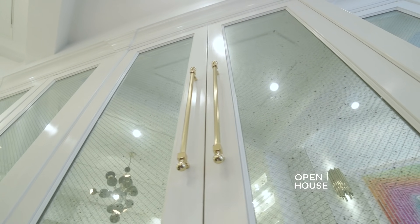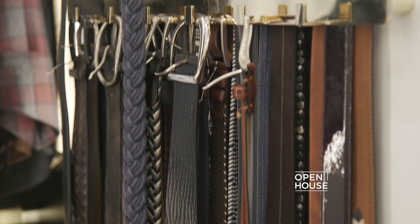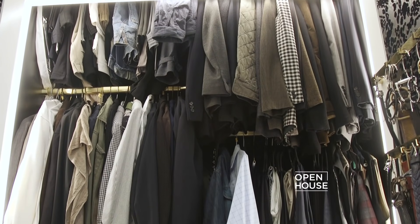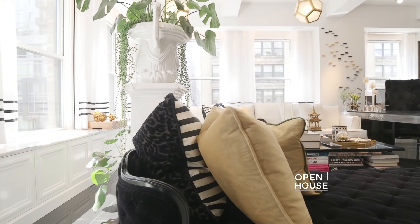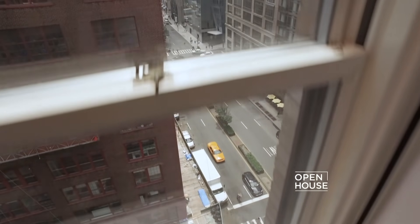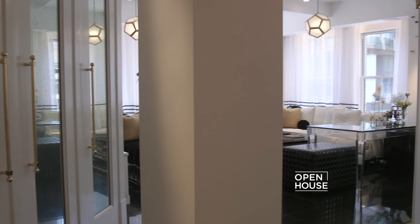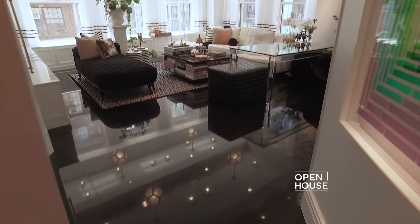Speaking of clever storage, behind these antique doors are my clothes — yes, my clothes are in the kitchen — but designing a small space demands creativity. One of the most important features of the construction was being able to see outside and get light into the apartment. Opening the walls had a dual purpose: not only to let natural light in, it also draws you into the living room.